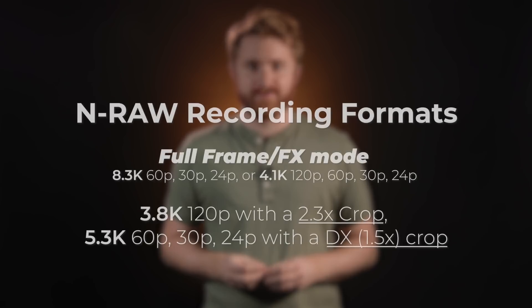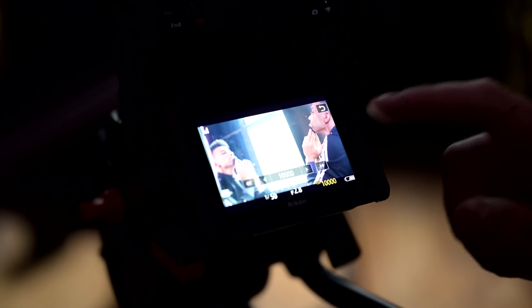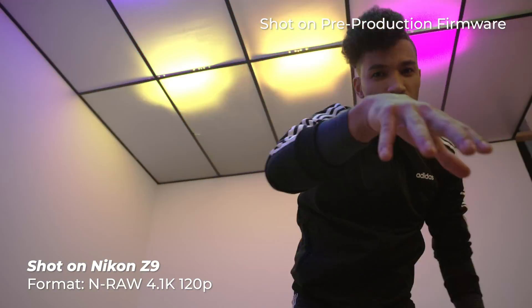NRAW footage can be recorded in the following formats. The new NRAW format will also create an MP4 proxy file in tandem, which is efficient for previewing files, quick transfers, or edits on the fly.